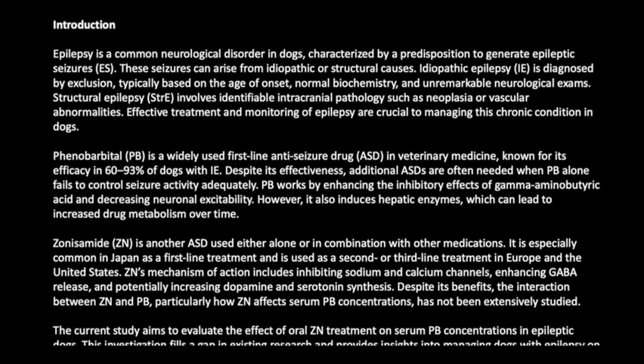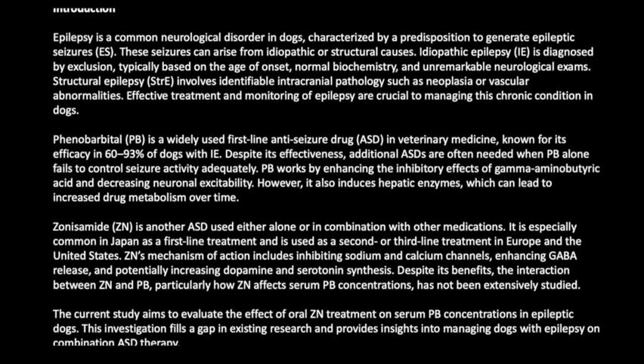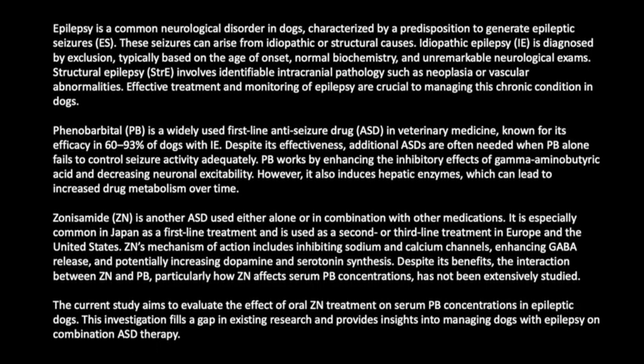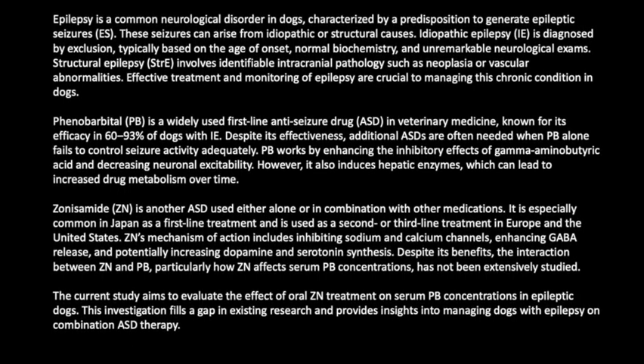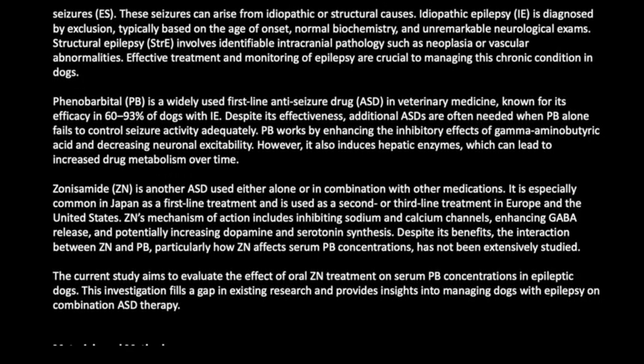ZN's mechanism of action includes inhibiting sodium and calcium channels, enhancing GABA release, and potentially increasing dopamine and serotonin synthesis. Despite its benefits, the interaction between ZN and PB, particularly how ZN affects serum PB concentrations, has not been extensively studied.